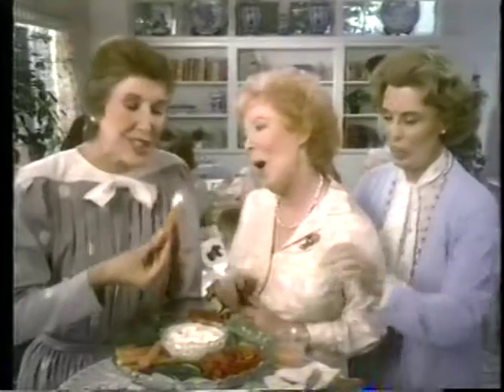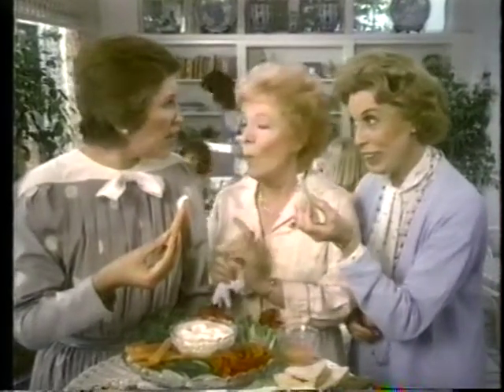What a lovely shower. Yes, and this dip you brought is delicious. We made it with Kraft Real Mayonnaise. I thought you always use that other mayonnaise.